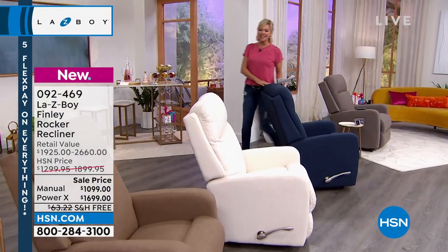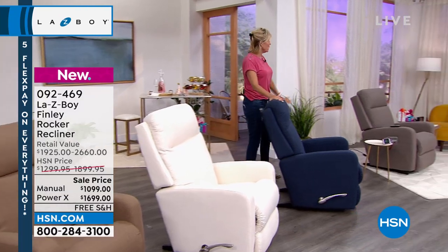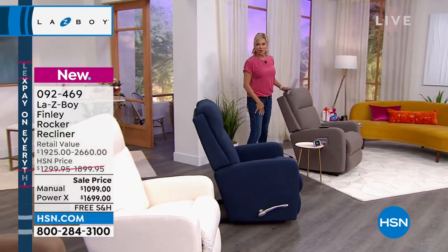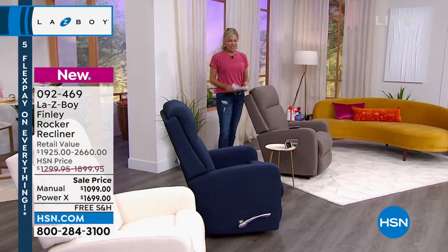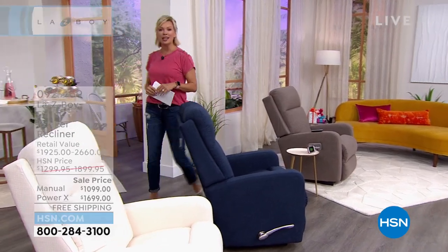As you're looking at the colors, choose power or manual: light brown, cream, navy blue, and gray. So much to cover — Nicole Merzois is joining us. She is the marketing manager with La-Z-Boy and has been there for 13 years.